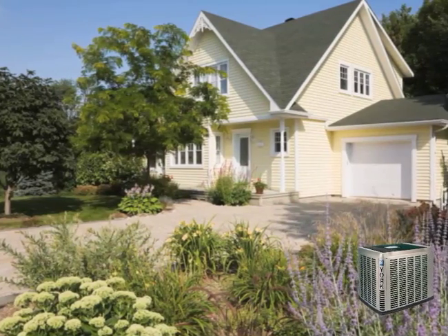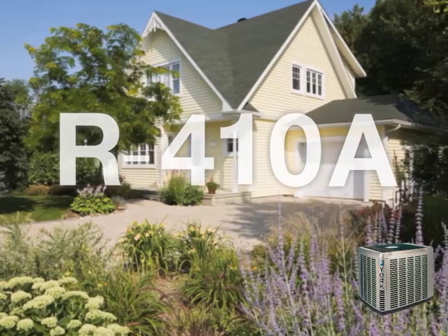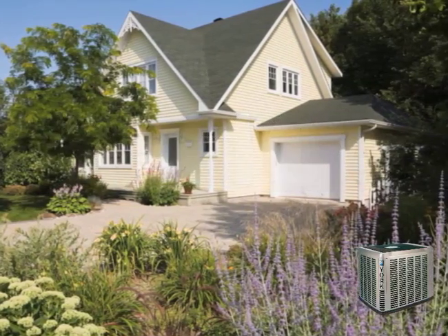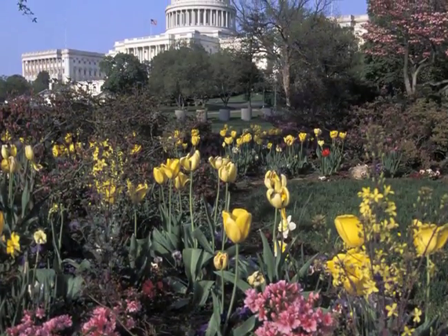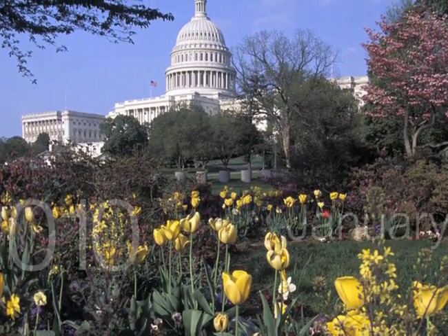In addition, when choosing a new heat pump or air conditioning system, you get the new environmentally friendly refrigerant R410A. The federal government has mandated this new refrigerant for all comfort systems manufactured after January 1, 2010.